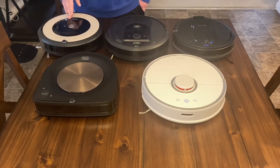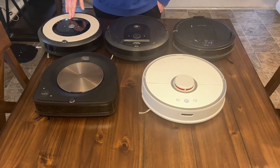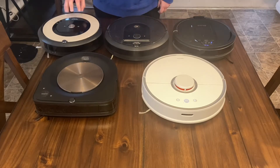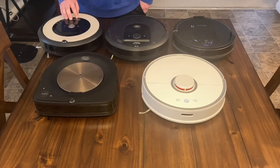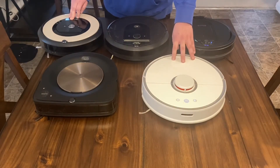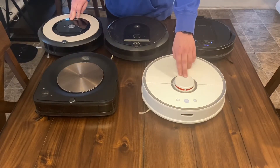There are no issues with actual cleaning — it probably cleans just as good as the i7. However, being that it doesn't have any type of navigation or much app control, I would personally cross this off my list. If you're looking for a cheaper robot, I'd say go for it because it cleans well. But if you can afford a little more, you can step up to something like the Roborock, which is only about $400 and has laser navigation.